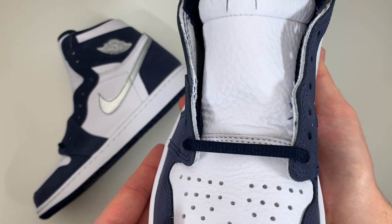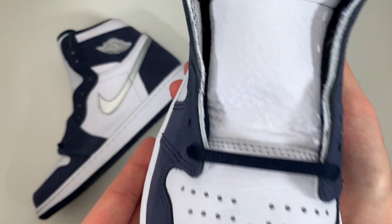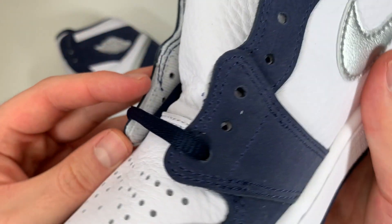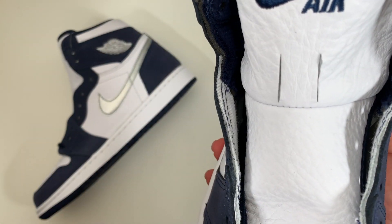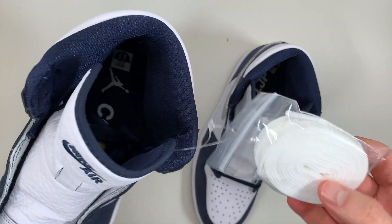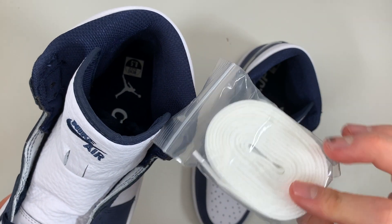The laces are also true to the original 2001 release. Instead of flat laces like on regular Air Jordan 1s, you get these navy oval laces. I would have liked to see regular flat navy laces here, but you do get an extra set of flat white laces if you want to switch them out. And that's easy enough because with Air Jordans, Nike makes you lace the shoes up on your own.